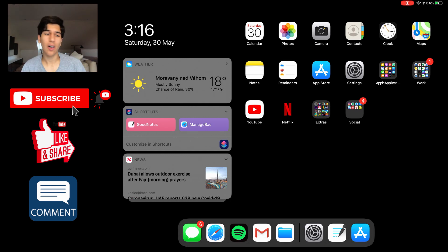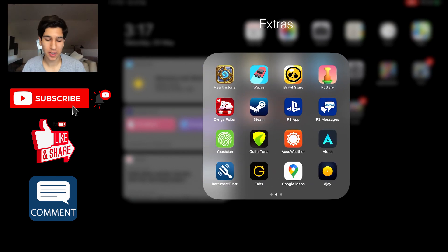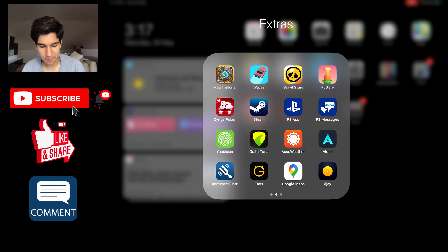Next we have Extras — this folder has all my games. Whenever I'm feeling bored, I'll probably play some Zinja Poker. It's also got all my music stuff: guitar tuner, musician. I don't really use musician anymore, but it's also got PlayStation notifications and all of that. I am still a teenager and I enjoy teenage stuff. Not a very important folder, but if I am feeling a little down or bored, I'll just hop into this folder and explore a little bit.